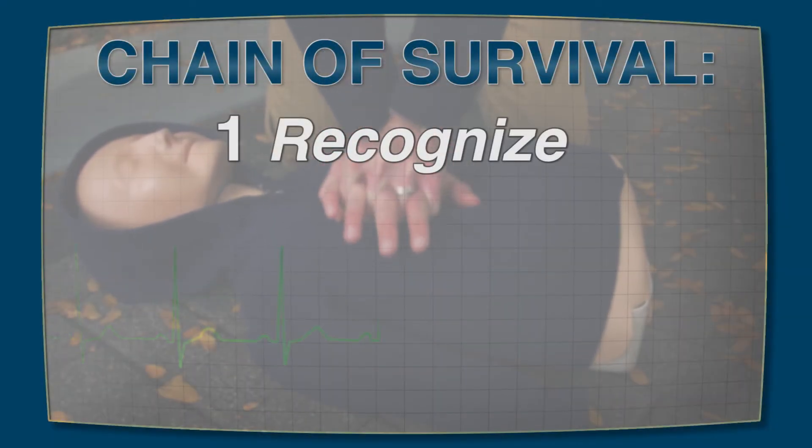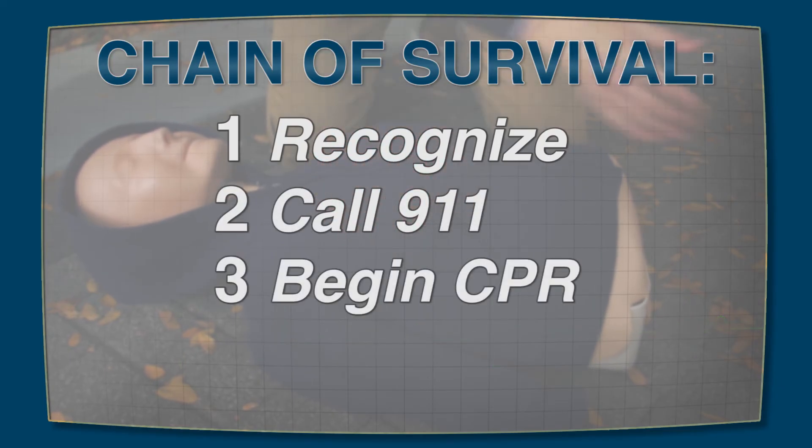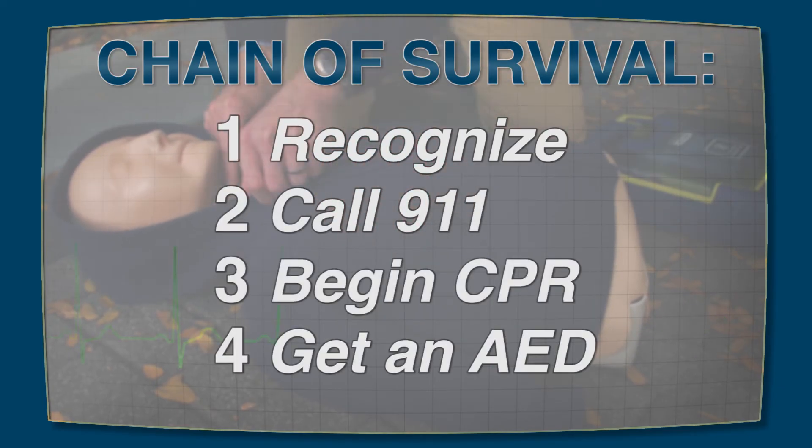Before you go, remember the chain of survival: recognize the cardiac arrest, call 911, begin CPR, and get an AED as soon as possible. Cardiac death happens in minutes — rescuers have three to five minutes to save a life — making bystander CPR critical.